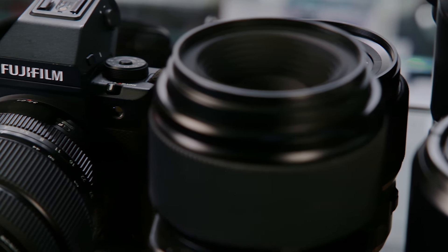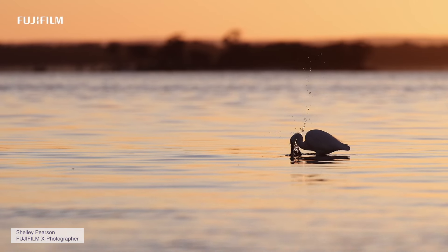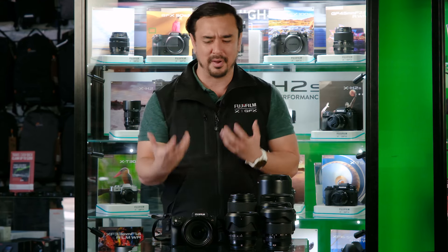Hello, my name is Charlie Blevins. I'm the National Training and Events Manager here at Fujifilm Australia. Today I'm here at Digital Camera Warehouse where we will be discussing the GFX system as a whole. Let's get into it.